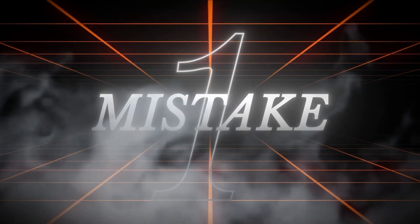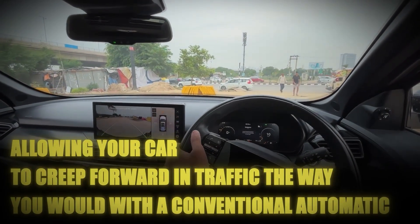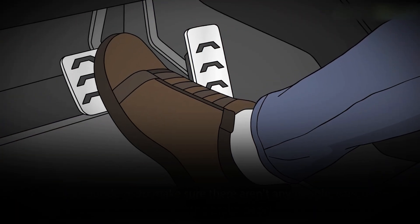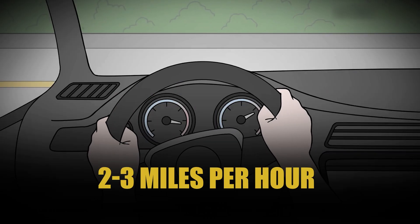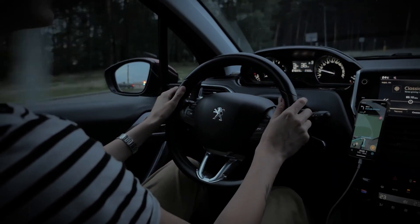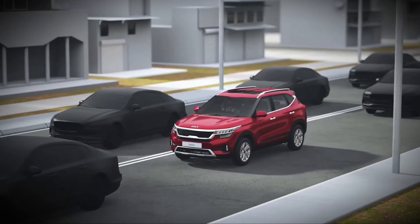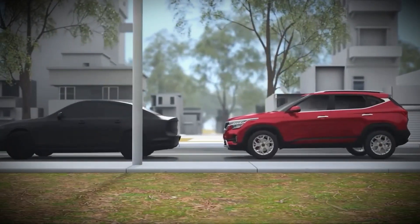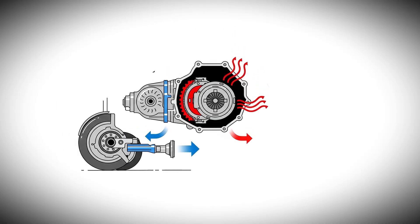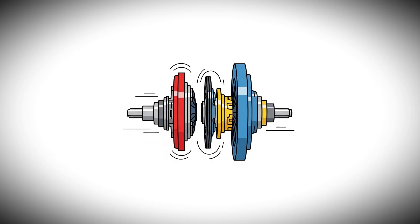The first and most destructive habit you can develop with a dual-clutch transmission is allowing your car to creep forward in traffic the way you would with a conventional automatic. You release the brake slightly and let the car drift forward at 2 or 3 miles per hour while using light brake pressure to control your speed. It feels completely natural because that is exactly how torque converter automatics are designed to work. But here's what's actually happening inside your dual-clutch transmission during this seemingly harmless creeping behavior: your transmission is trying to engage the clutch to move the car forward, but you are controlling the speed with brake pressure, and this forces the clutch to slip continuously.